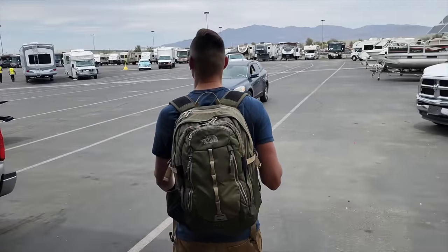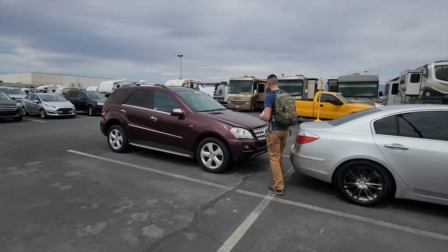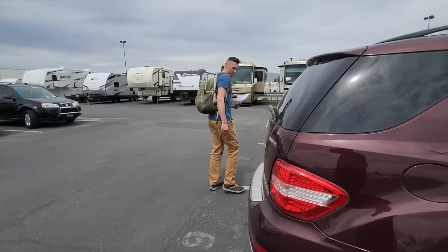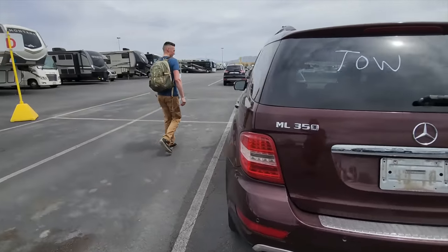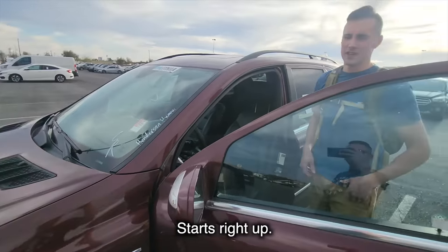When I arrived at the auction house, my first task was to locate the vehicle in the yard. As I give the car a once-over, it's a little worrying that it has the word 'tow' written on it. I hear it - starts right up.